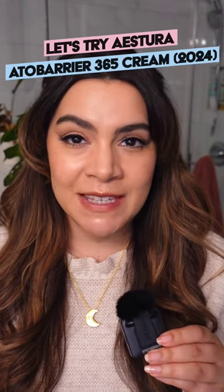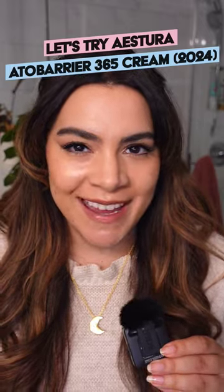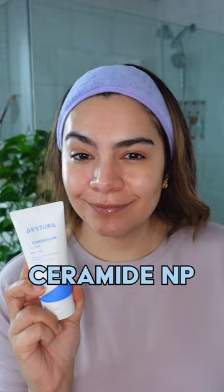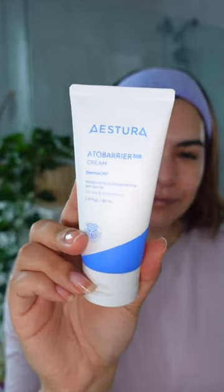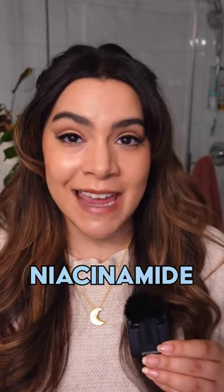Estara Edo Barrier 365 Cream 2024 Renewal — let's try it. They're still using PC104, but they've also added Ceramide NP to the list. They've also added a hydrating ingredient, betaine, as well as niacinamide.